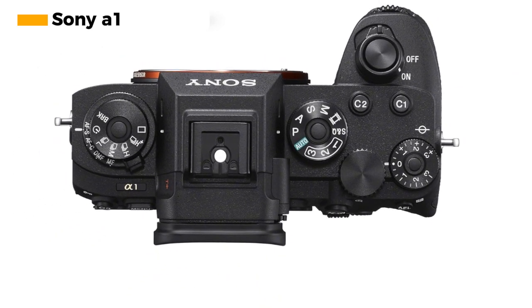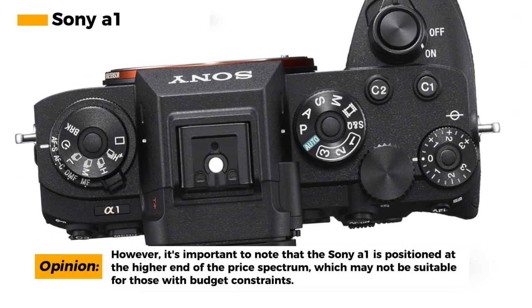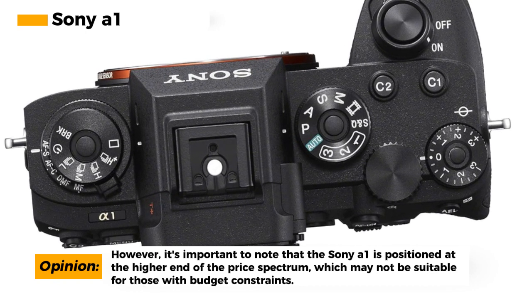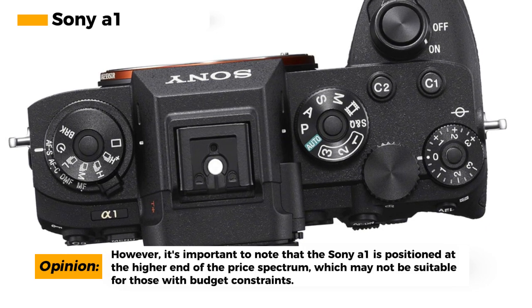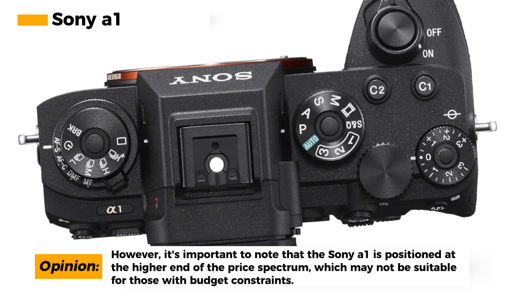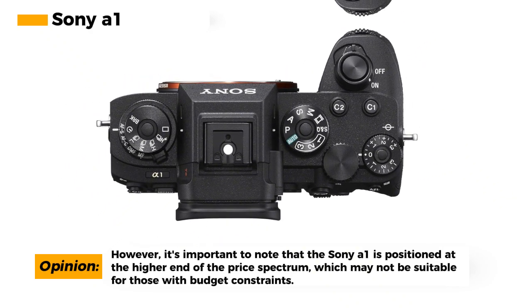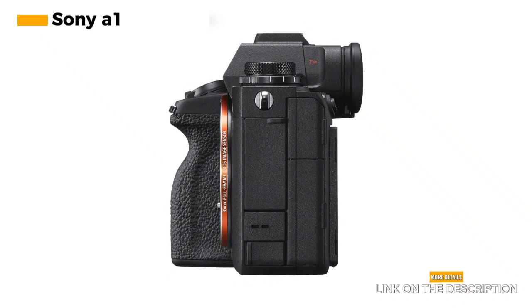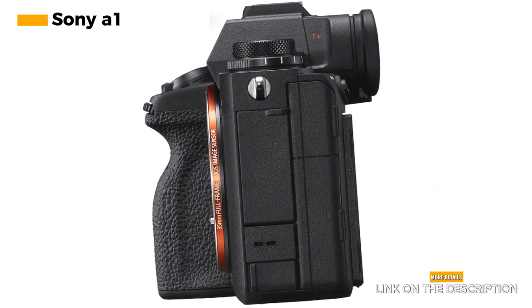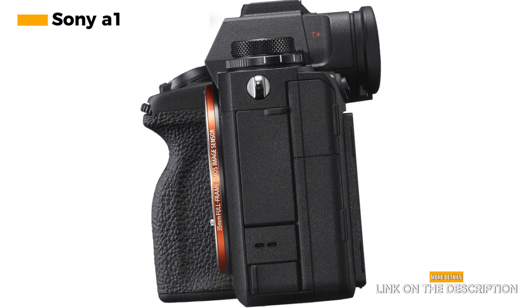The camera also offers 5-axis in-body image stabilization (IBIS), ensuring your shots are stable and clear even when shooting handheld or in low light. What truly stands out is the incredible autofocus and tracking capabilities of the Sony A1, ensuring your subjects are consistently sharp even in challenging shooting scenarios. However, it's worth noting that the Sony A1 is at the higher end of the price spectrum and may not be suitable for those with budget constraints.